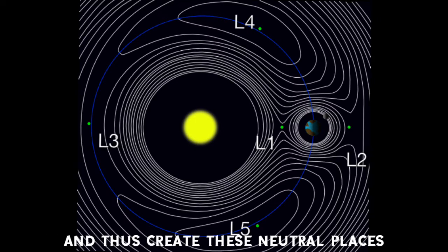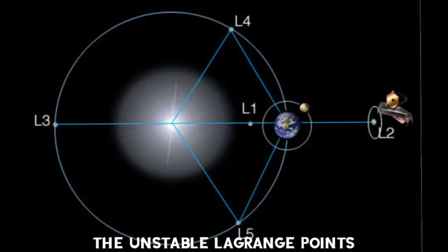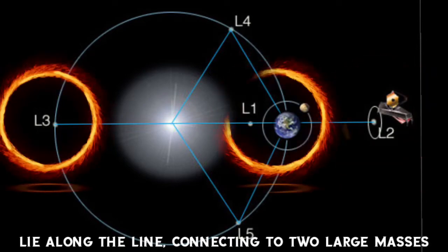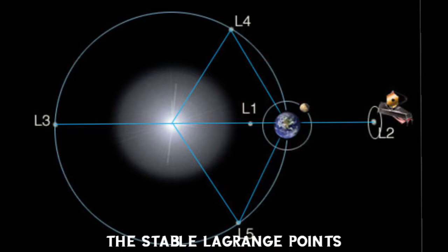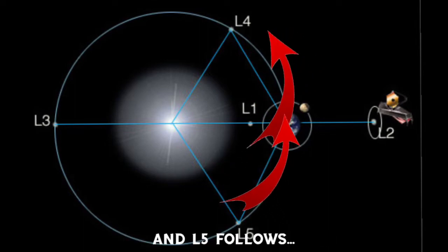This creates neutral places. Of the five Lagrange points, three are unstable and two are stable. The unstable Lagrange points L1, L2, and L3 lie along the line connecting the two large masses. The stable Lagrange points L4 and L5 form the apex of two equilateral triangles with the large masses at the vertices. L4 leads the orbit of the Earth and L5 follows.